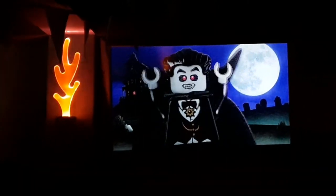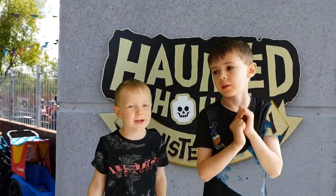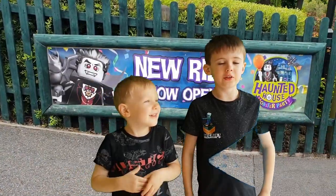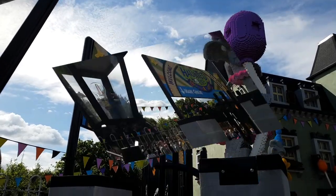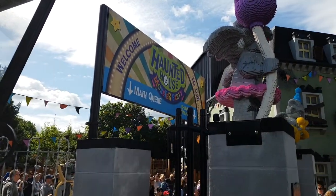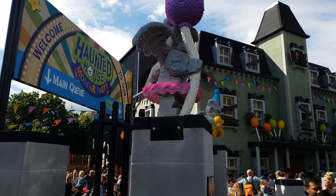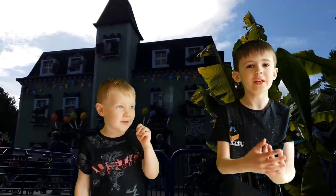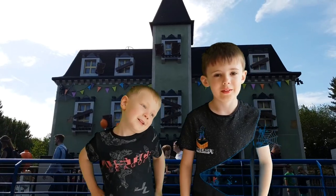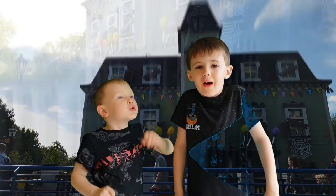Featuring the most spectacular party trick ever. Welcome to our haunted house video. It's a new ride at Legoland Windsor. Today we're going to be showing you what happens in the haunted house ride.